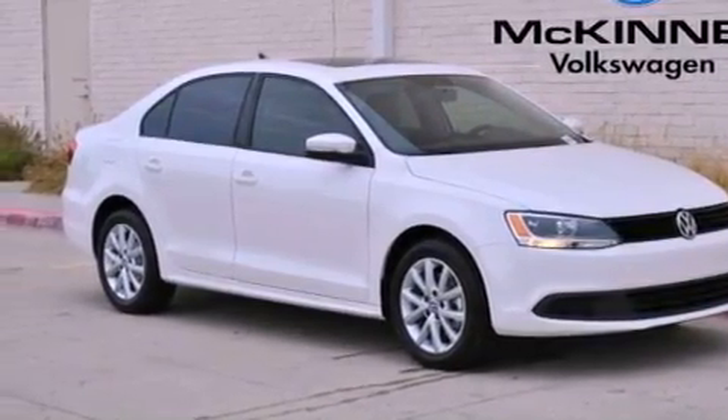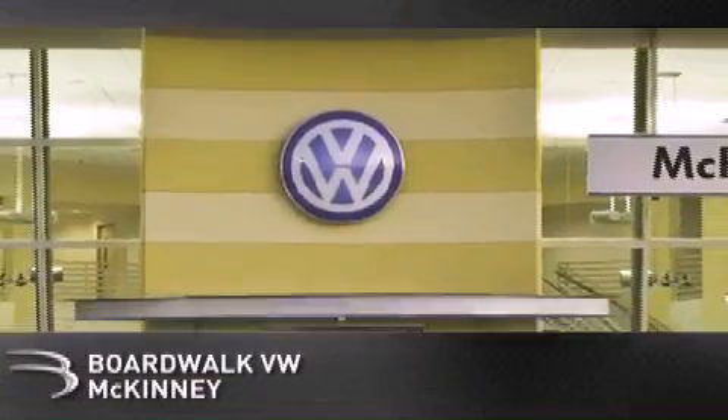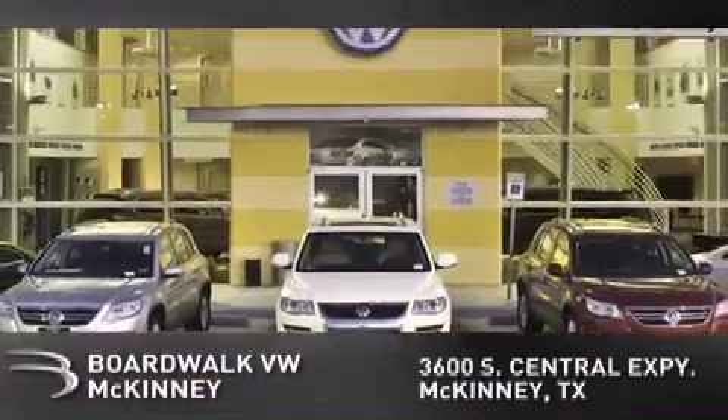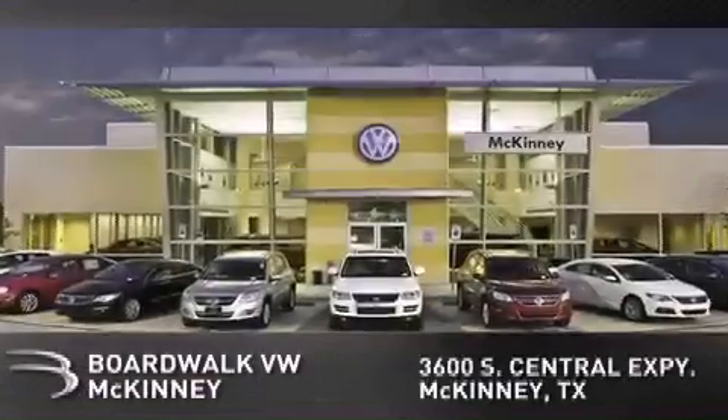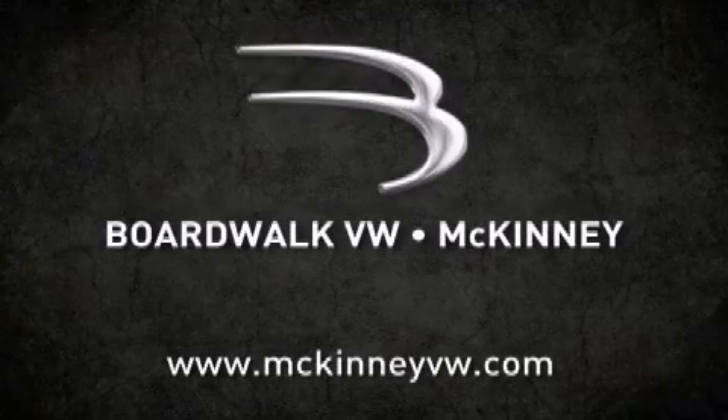We hope you found this video informative. Please contact us today. Boardwalk Volkswagen McKinney is conveniently located at 3600 South Central Expressway in McKinney. Come experience the Boardwalk difference today. When you think Boardwalk, think performance — it's what we do.